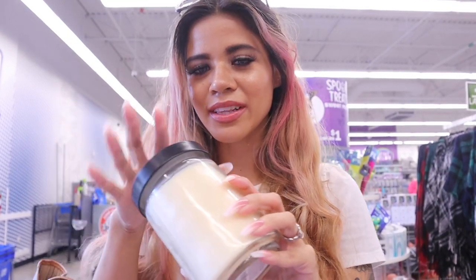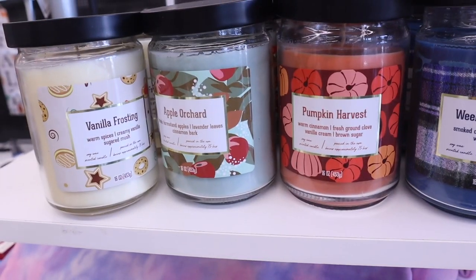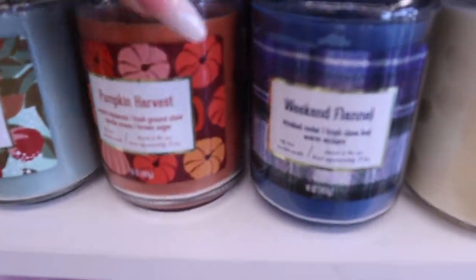I definitely need to bring the vanilla frosting home — it smells delicious. There's also pumpkin harvest, which smells just like pumpkin cupcake, for only five dollars instead of fifteen on sale or twenty-five full price. For the sake of this video I'm going to get vanilla frosting and pumpkin harvest because these are great dupes. The apple orchid also smells very similar to a Bath and Body Works apple candle, but vanilla frosting and pumpkin harvest are hands down my favorites.